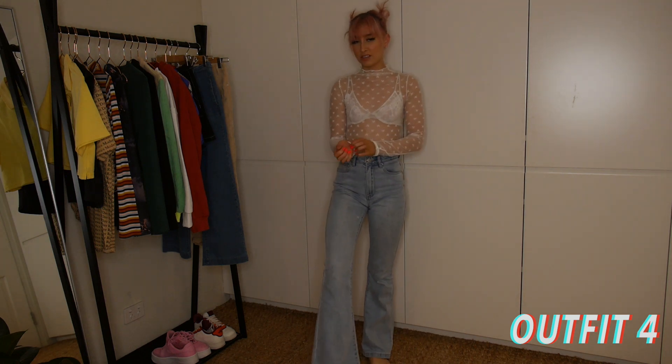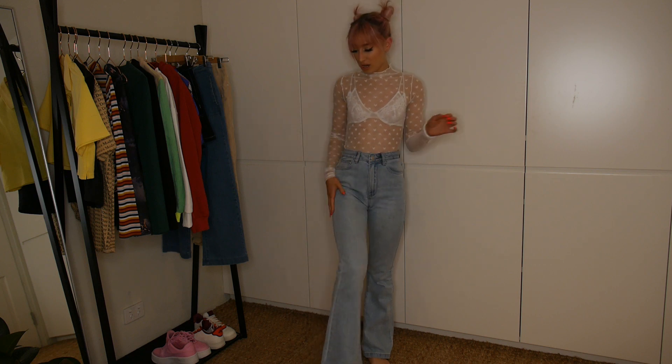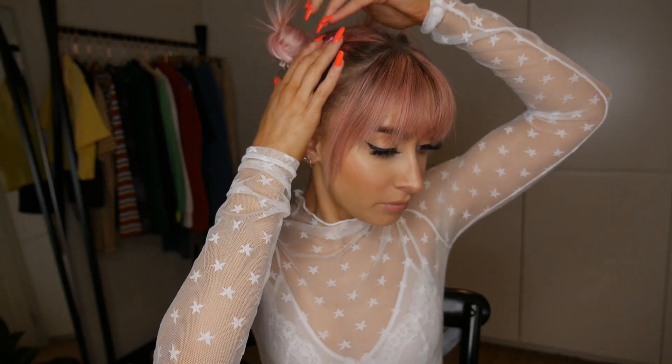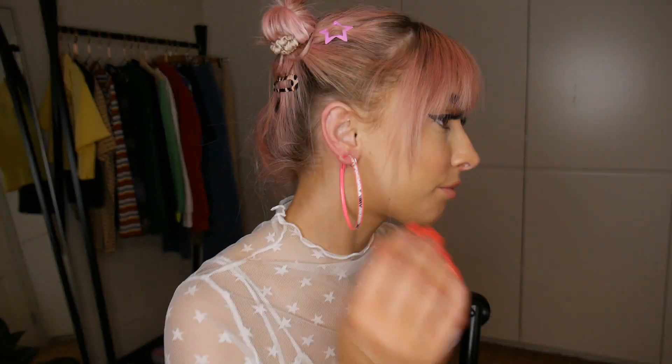This next outfit is all from Glassons. So this is the starry top from Glassons and these are the same flare jeans that I had on before, but obviously with a different top. So for this outfit, I definitely want to bring back some colour. I'm going to match my hair and we're going to go with these pink star clips from Dolls Kill. And then these pink snakeskin hoops from Lavisa. I've kept my hair in space buns because I think it goes with the fun of the whole outfit - very much festival vibes, but still 70s fun vibes.